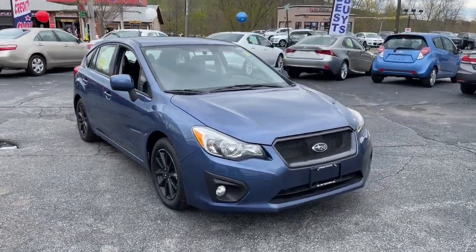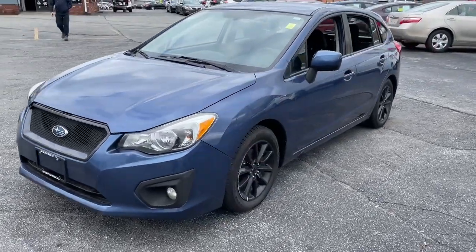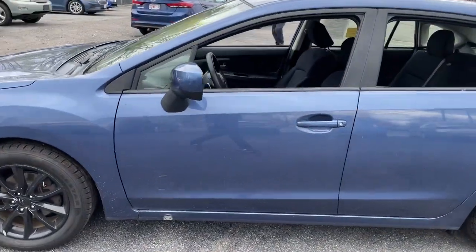Take a moment to check out the 2013 Subaru Impreza. This vehicle is an outstanding buy with fewer than 45,000 miles on the odometer.